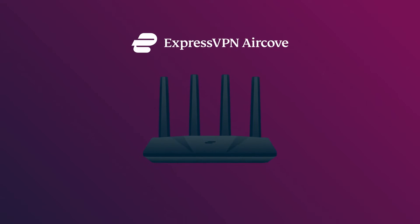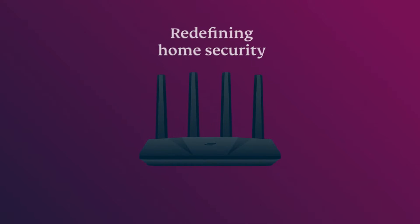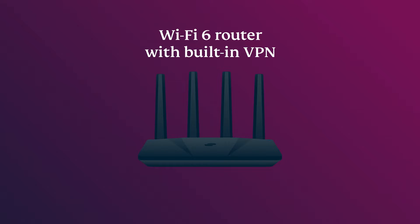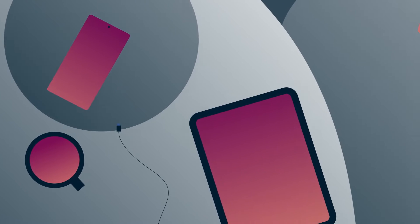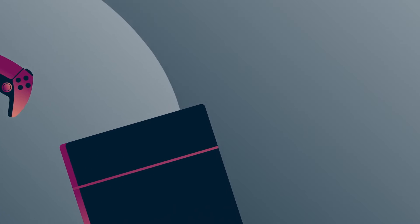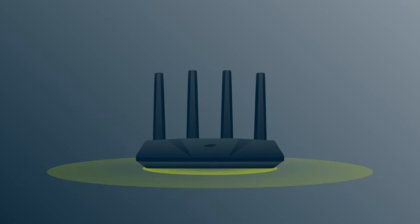ExpressVPN AirCove redefines home security. It's the industry's first hardware product — a Wi-Fi router with built-in VPN. This means that your mobile devices, laptops, smart TVs, and gaming consoles can all enjoy VPN benefits just by joining your Wi-Fi.